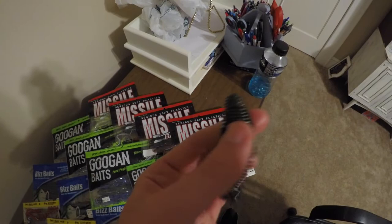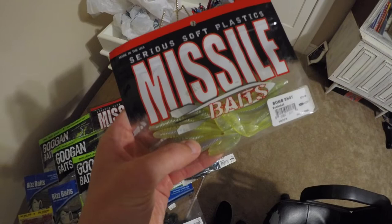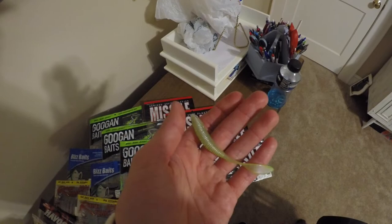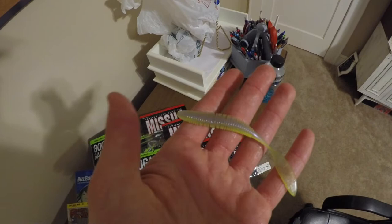One thing I'm excited about is this drop shot bait called the Bomb Shot — I don't know why I keep calling it the D-Bomb. As you guys can see, it's super, super soft with those grooves in it, and it has a really light tail. I think that's going to kill it on the drop shot — super, super finesse fishing. This is probably going to catch a ton of fish for me this year, it's going to be a game changer. That's the Missile Baits Bomb Shot.